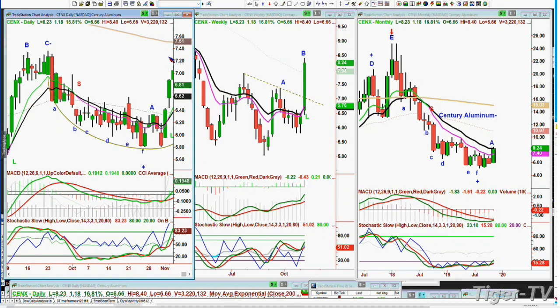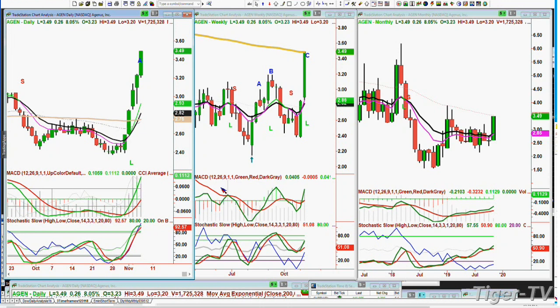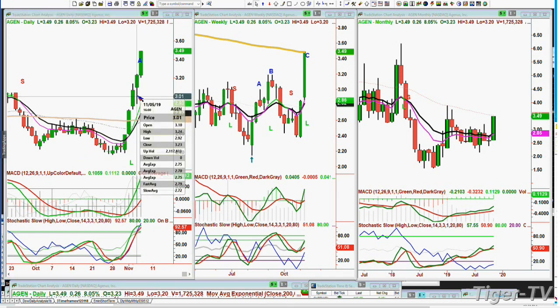I had a question about AGEN — Agenus — AGENES. It's a cancer research company trading at $3.48, up 25 cents, up 7.74 percent, right at the 200-period moving average. I think $4.01 is kind of a target. But right now it's at the monthly 50 EMA and the weekly 200-period EMA, so I don't know if it's going to continue right this very second.